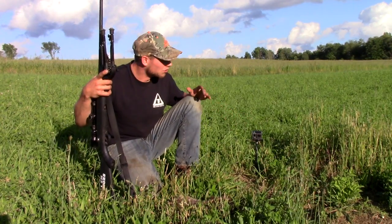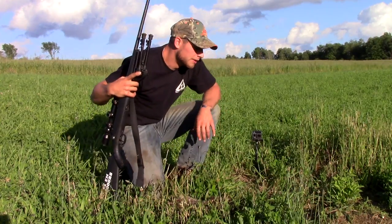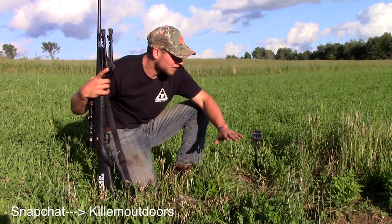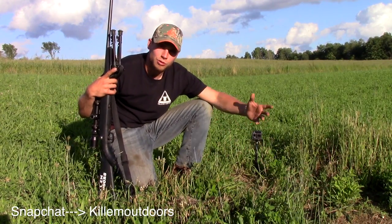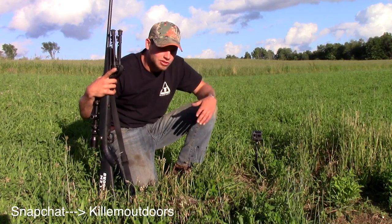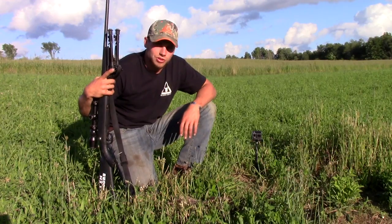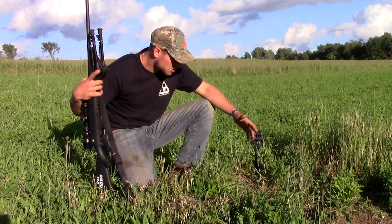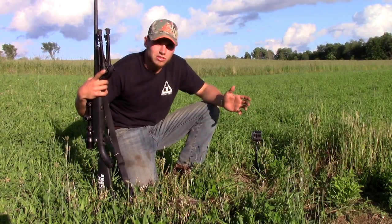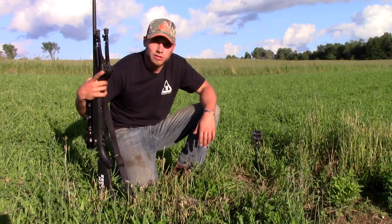These woodchucks dig holes right in the middle of our fields and it's really tough on our equipment and our mowers especially. Our knives are cutting the grass and they hit rocks from where these woodchucks dug their holes, which dulls our knives and causes all kinds of equipment issues. Not to mention the cattle — if a cow or even a horse steps in one of these holes and breaks its leg, that's almost certain death for that animal. They're nothing but a nuisance.